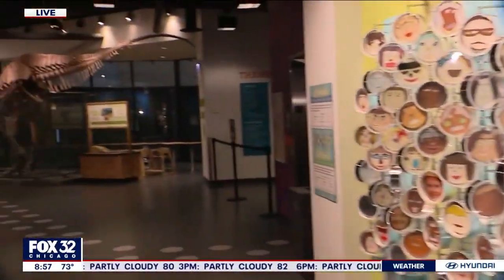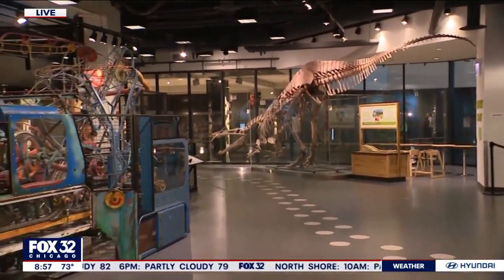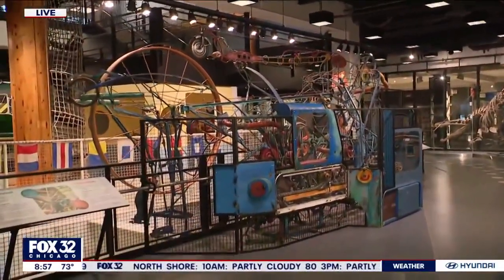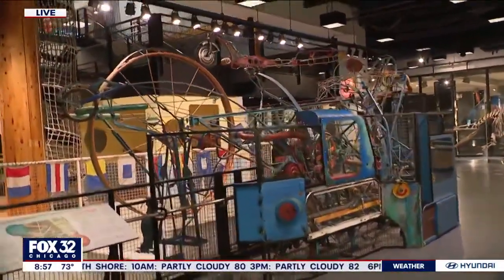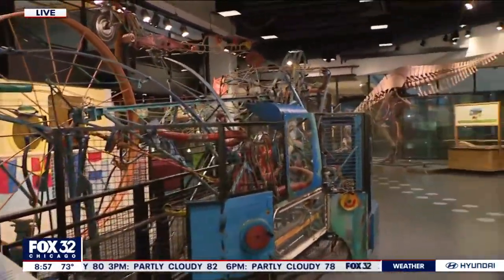Before we get into the actual exhibit, I want to talk to Natalie Bartoli here. Thanks for joining us this morning. So tell people who have yet to have the privilege of coming to your museum — why should they come out?